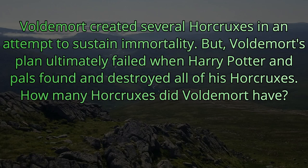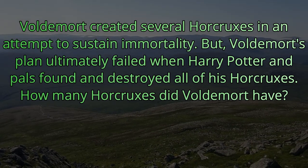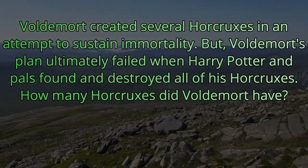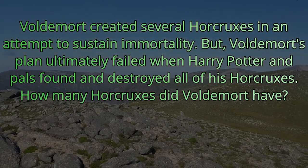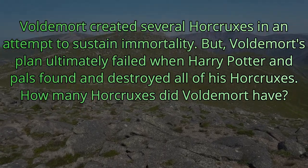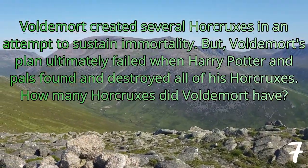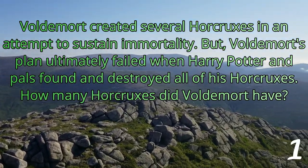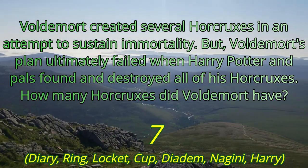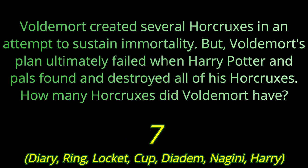Voldemort created several horcruxes in an attempt to sustain immortality. But Voldemort's plan ultimately failed when Harry Potter and pals found and destroyed all of his horcruxes. How many horcruxes did Voldemort have? Well, in the book, Voldemort had seven horcruxes: the diary, the ring, the locket, the cup, the diadem, Nagini, and Harry. That's it for today. See you tomorrow.